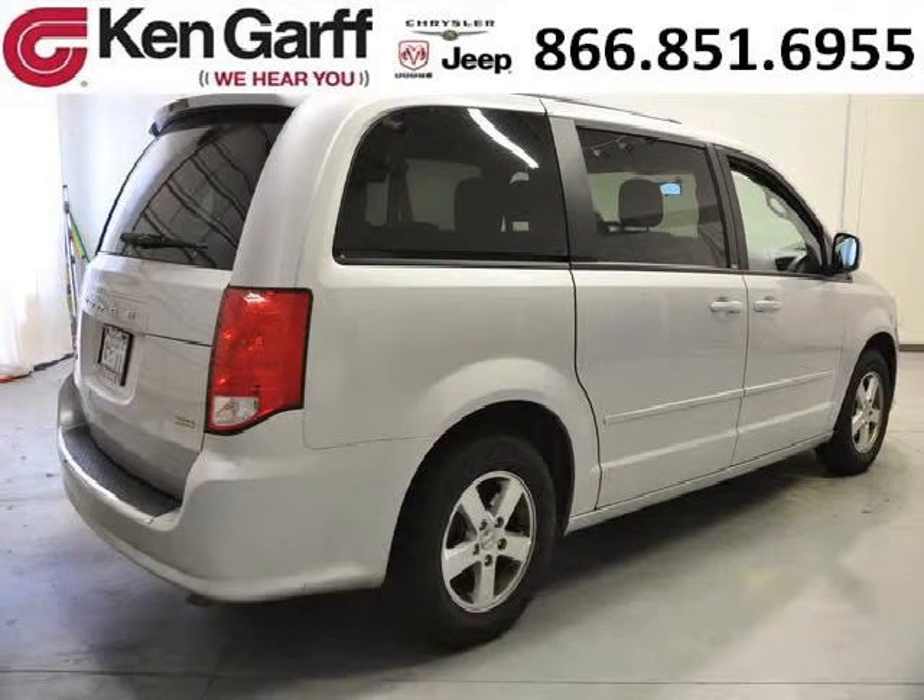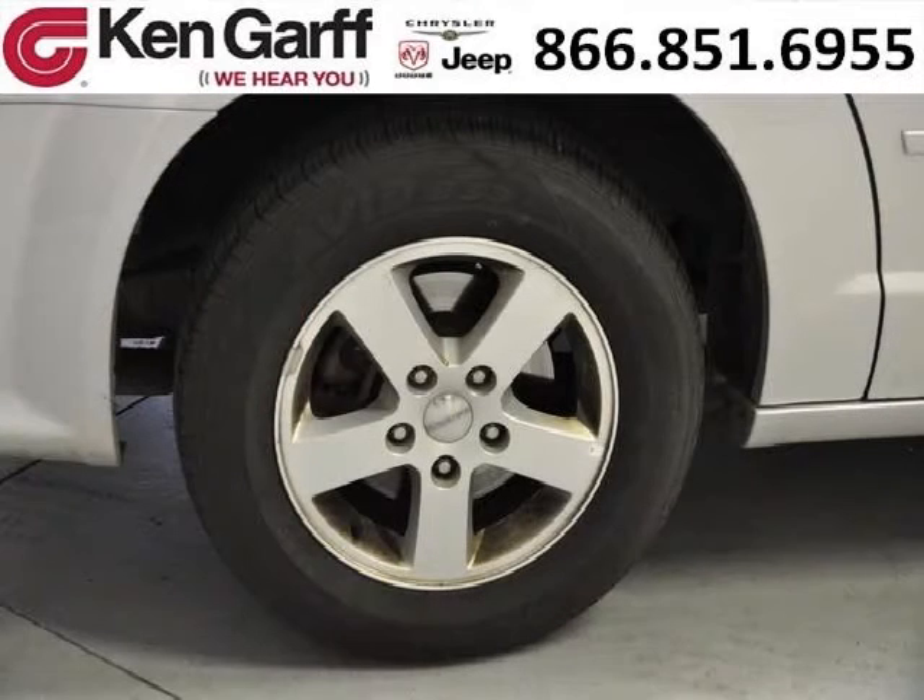With climate control, automatic transmission, it's bound to sell fast. The airbags and Dolby Stereo only make it more attractive. Low miles means it's fresh and ready to get out there.